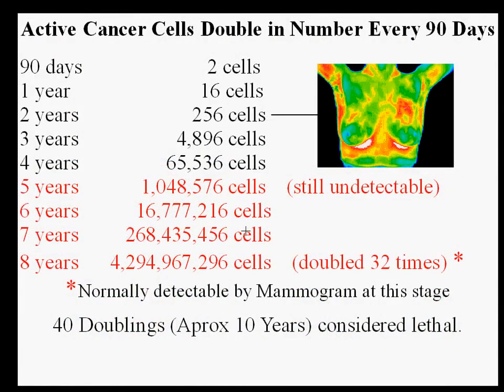This slide illustrates the time it takes active cancer cells to double in a patient under 50. Notice that the cancer may be present for eight years before a mammogram detects it. Thermography allows visualization of changes much sooner — at two years, the breast changes on the left can already be seen in this image.